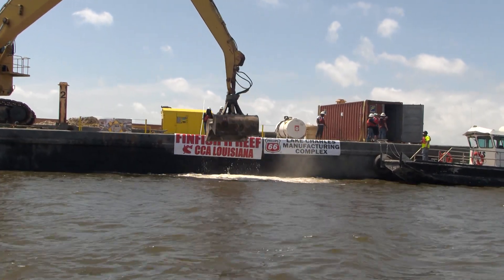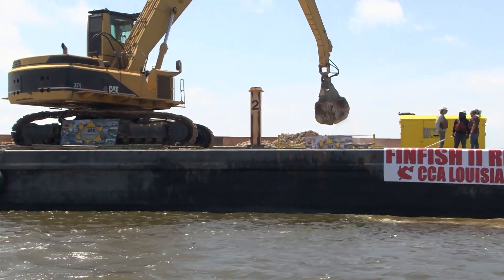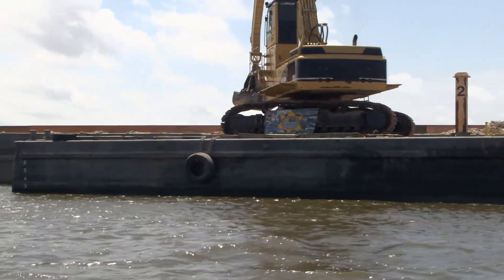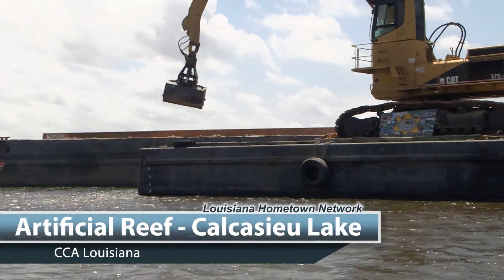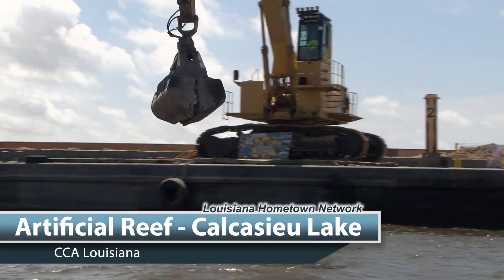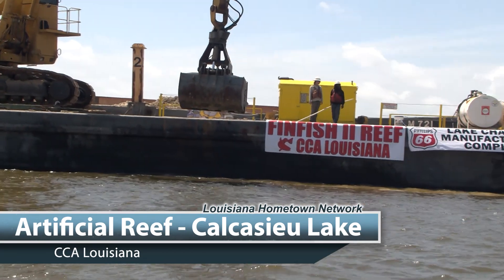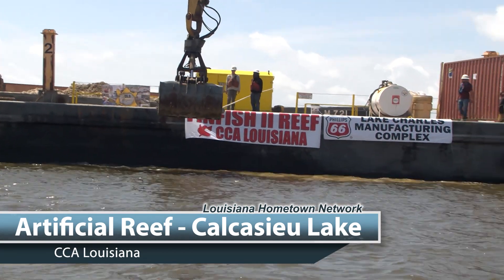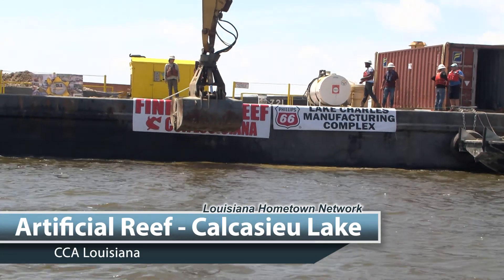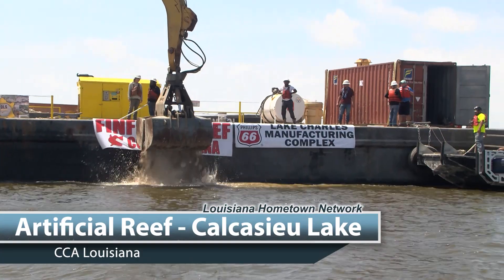We're excited to be here for our newest habitat project for CCA Louisiana. Most of the water bottoms in Louisiana are soft — either sandy or muddy — and it just does not lend towards attachment of marine organisms. So we create these artificial reefs by putting out hard materials: limestone, recycled crushed concrete, and other structures that are suitable and approved to create that marine food chain, that hard surface for these organisms to attach to. And that's what we're doing today.